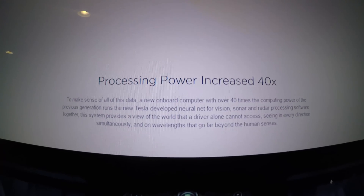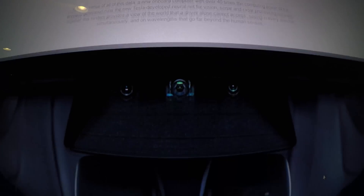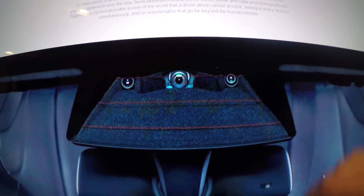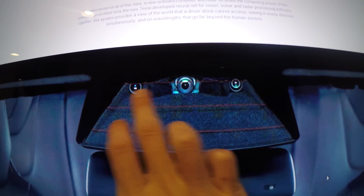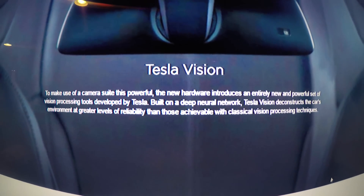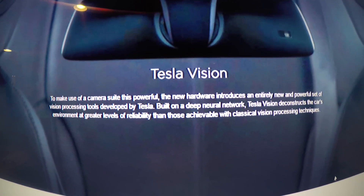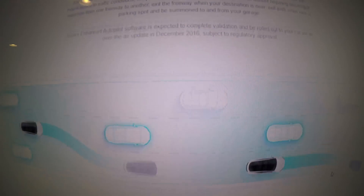The processing power on the internal computer is now 40 times that of previous generations. The new camera system housing is wider to accommodate three cameras — it's now branded 'Tesla Vision.' Tesla has broken up with Mobileye and is now using the Nvidia Titan GPU, which is a significant upgrade.